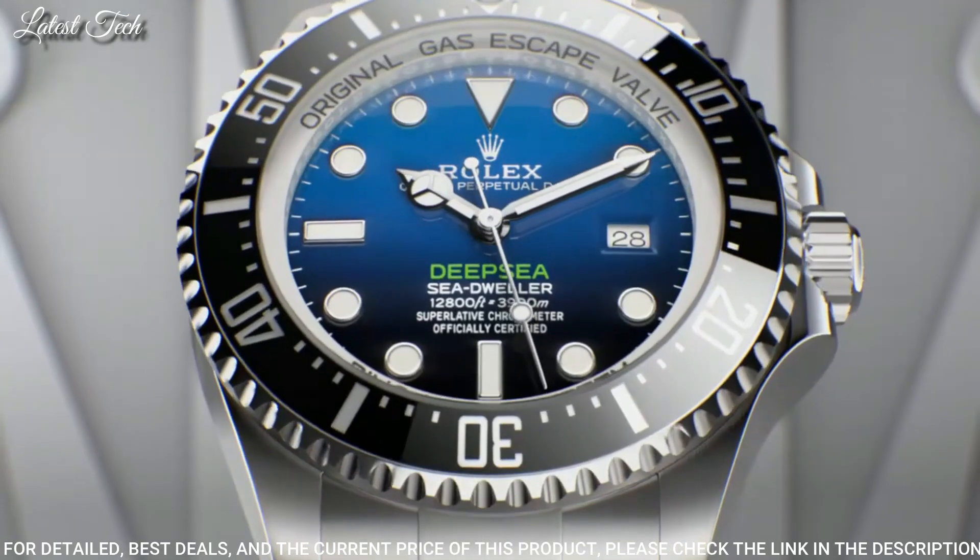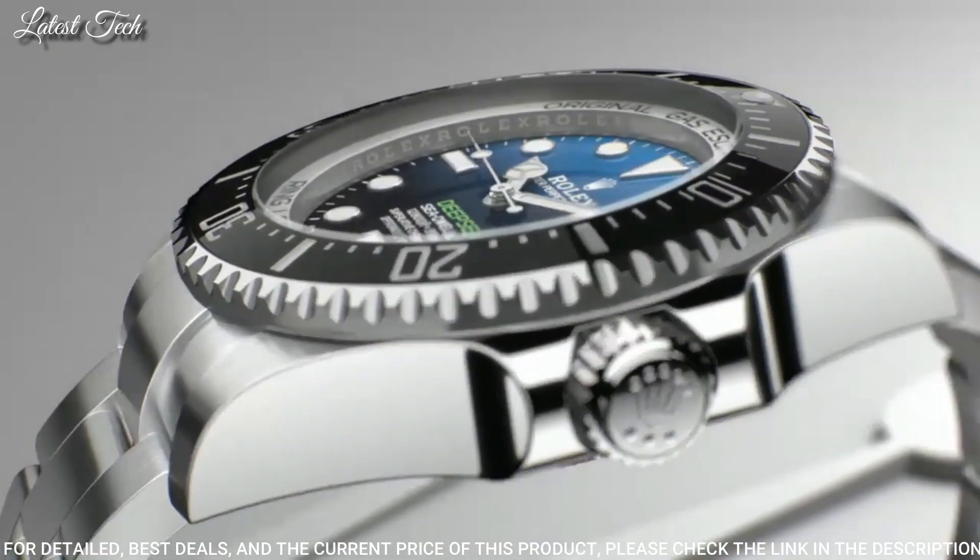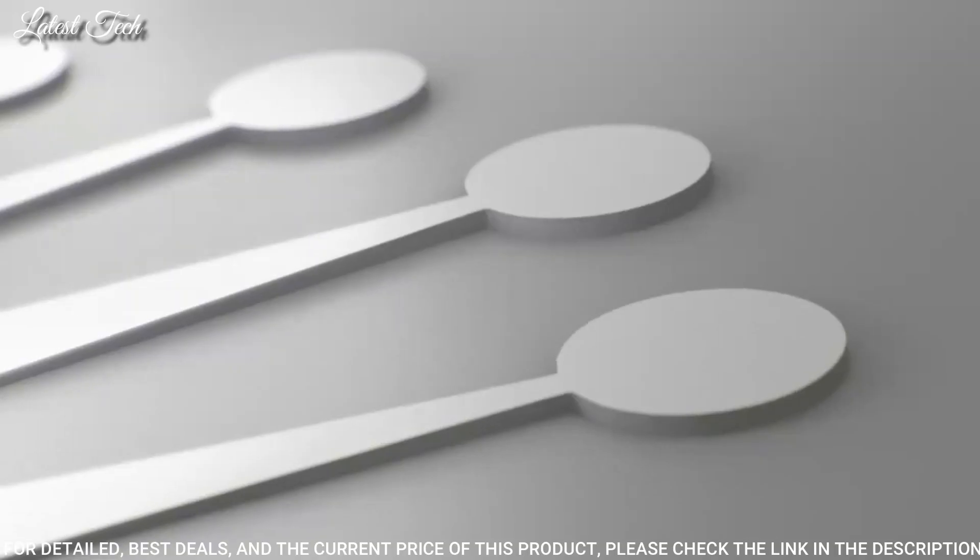Water-resistant at 3900m. Functions: date, hour, minute, second, chronometer. Swiss made.